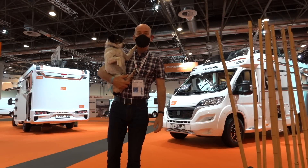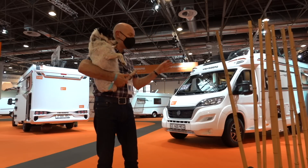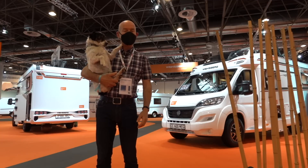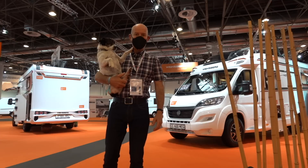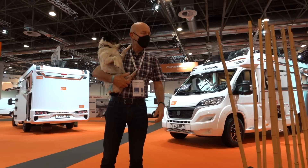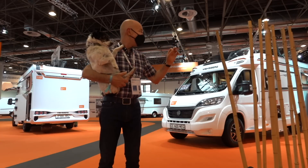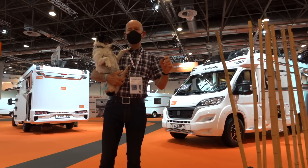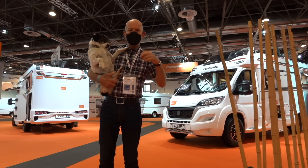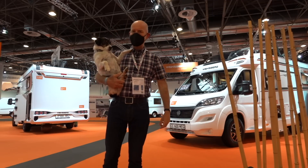Hello and welcome back to Caravan Salon Düsseldorf 2021. In today's video we're going to take a look at this — it is the Weinsberg Cara Compact 600 MEG Edition Pepper. It's nothing new to the market but I thought I'd show you because it's a fantastic example of a compact six-meter motorhome. We'll take a tour of the exterior, a wide-angle sweep of the interior, and then go into the interior in a little more detail.